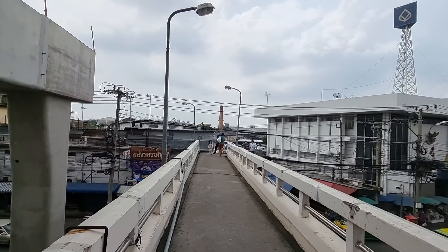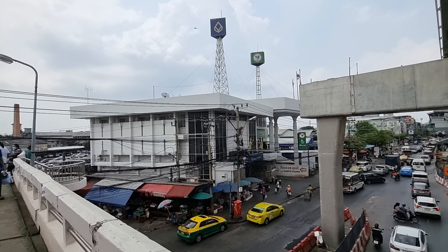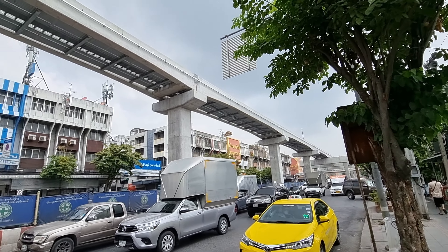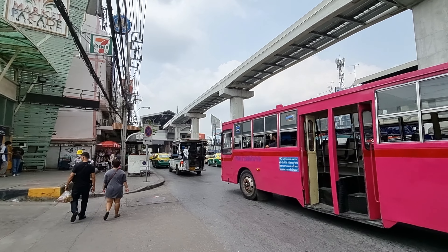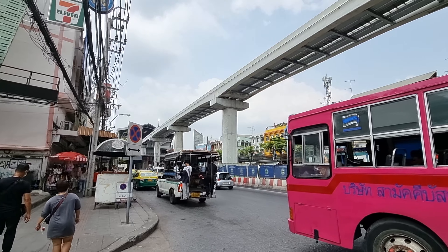Parts of the pink line were supposed to open up already by the end of last year, but COVID made everything a bit more complicated. The pink MRT line is a monorail and it will have a total of 30 stations. The length of this line is 34 and a half kilometers.